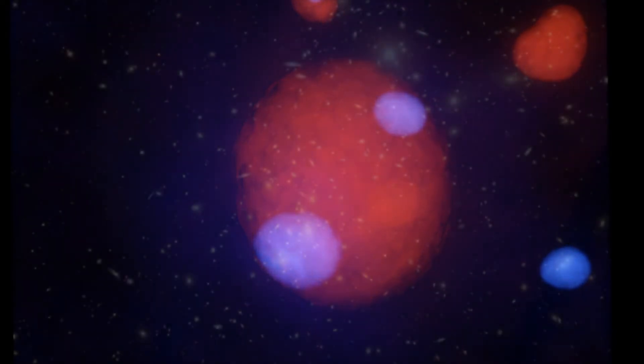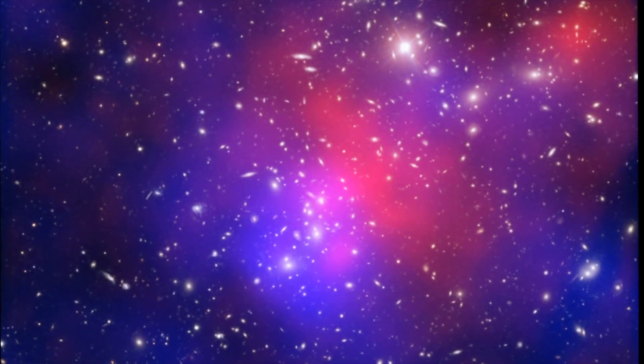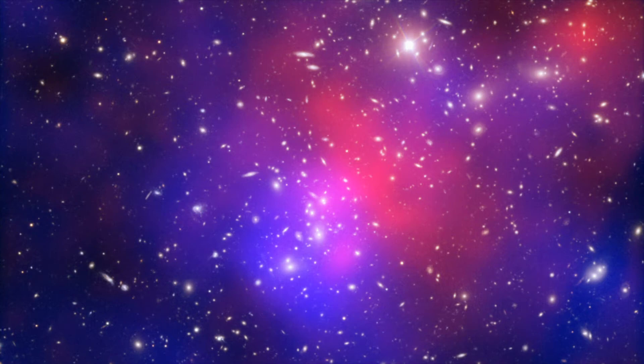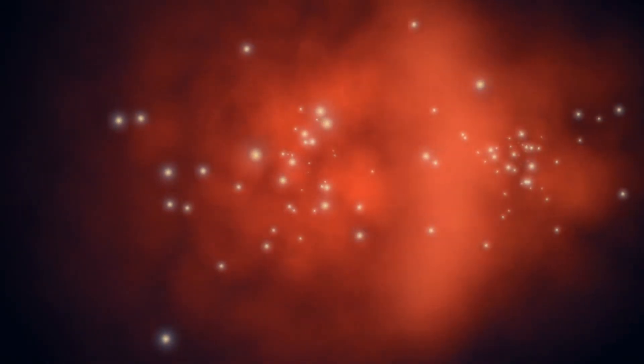It seems that the complex collision has separated out some of the hot gas and dark matter, so that they now lie apart from the visible galaxies. Near the core of Abel 2744, the gas of one cluster has collided with that of another to create a shockwave. The dark matter passed through the collision unaffected.